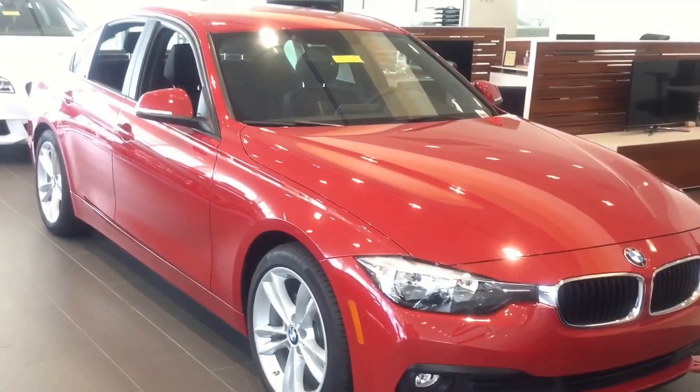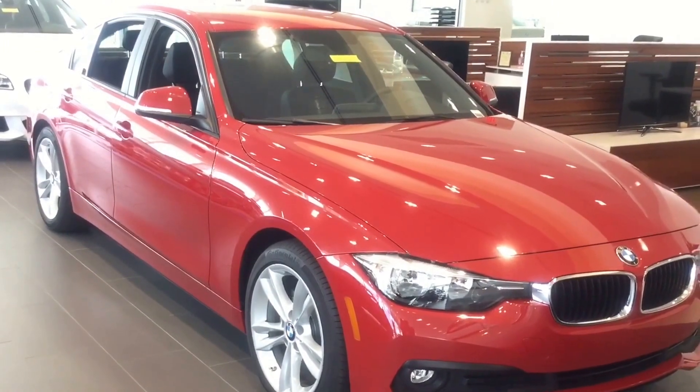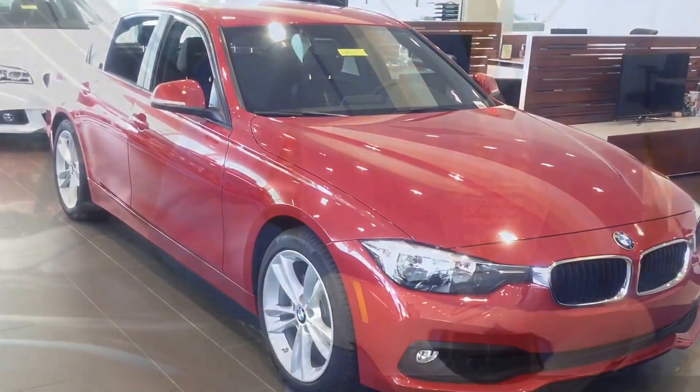Let us know when you're available to come out and take a closer look and meet with one of our client advisors. The number here is 352-861-0234, my extension is 8813. Let me know the best time for me to reserve so you can come out and take this beautiful vehicle out for a test drive. Thank you and have a wonderful day. Cheers.